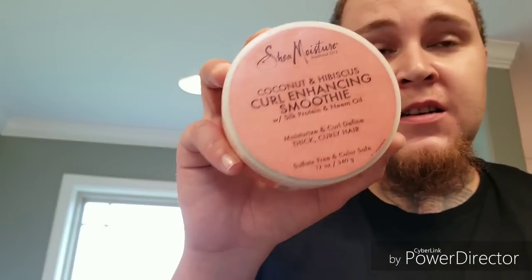So what I started with first was this: Curl Enhancing Smoothie. I used this so much, man. I put a whole glob on my head. My hair was looking white by the time I got done putting it on. So for sure, get this.